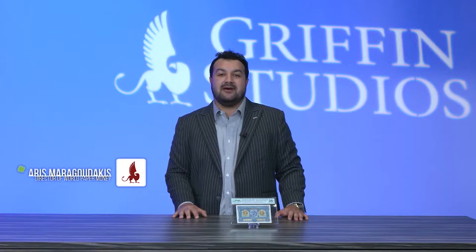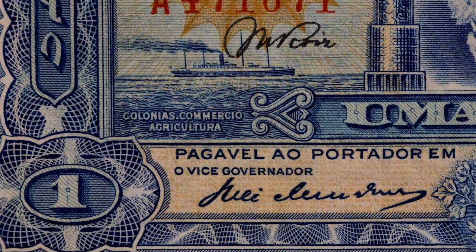Hi, I'm Aris Marigudakis, Director of World Paper Money at Stax Bowers Galleries. We're here inside our Griffith Studios located within our Costa Mesa headquarters in California. Today on this episode of Crossing the Block, we're going to be highlighting a Portuguese India one rupiah pick 23 capital A.